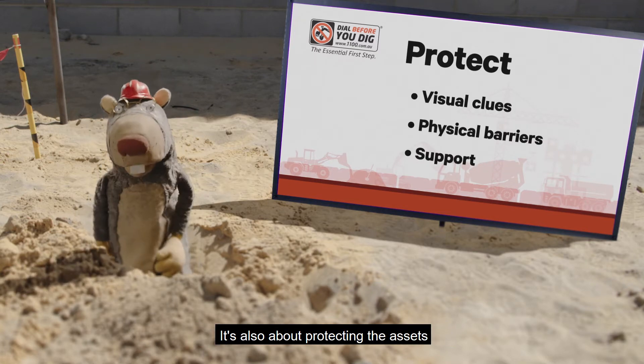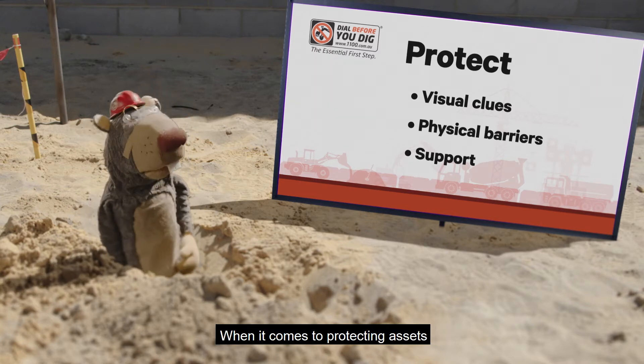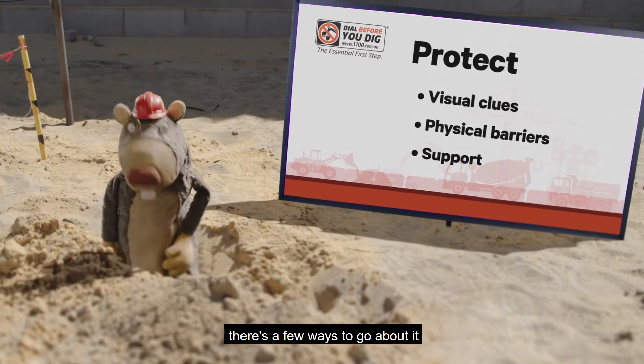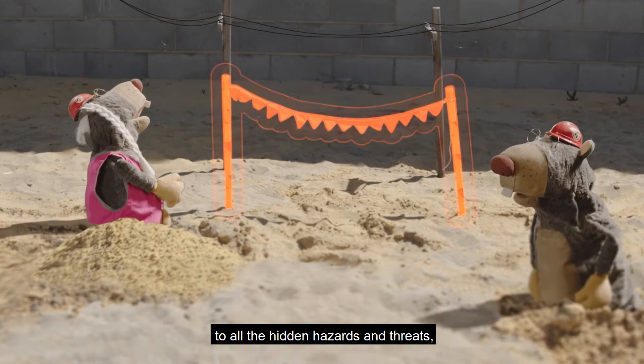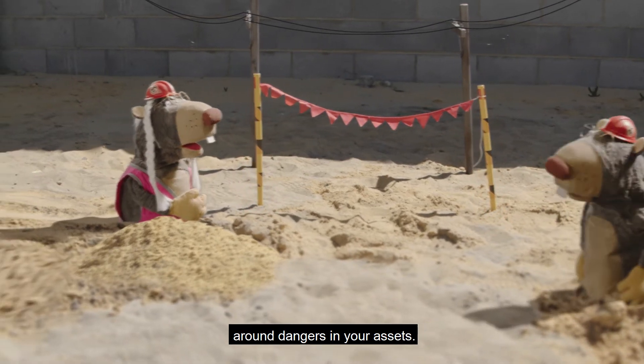It's also about protecting the assets that will be around the work that you do. When it comes to protecting assets and the people with whom you work, there's a few ways to go about it so nobody gets hurt. First up, create some visual clues to all the hidden hazards and threats, like putting flags and signs or visual aids around dangers and your assets.